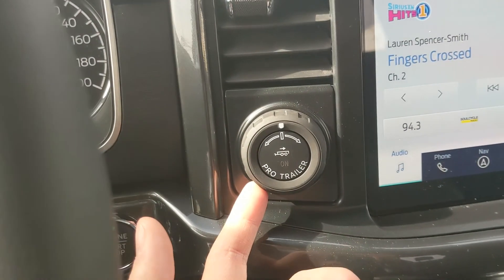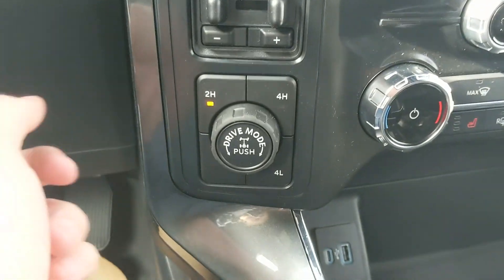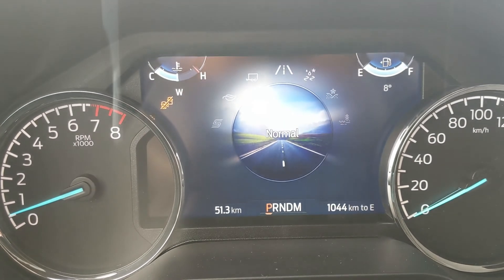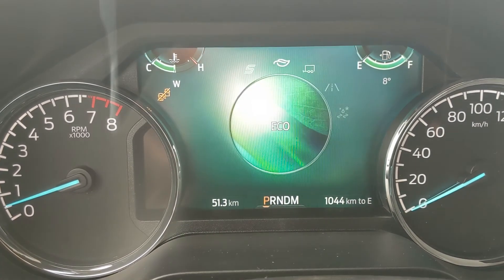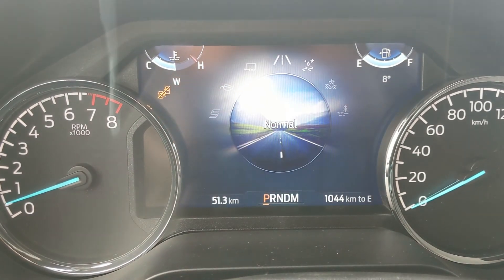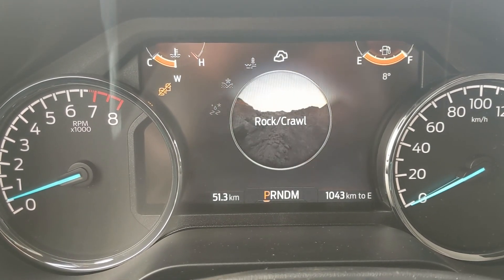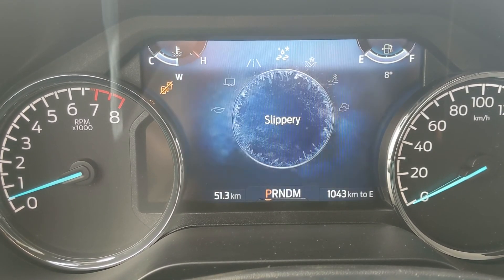To the left you have your pro trailer backup controller, trailer brake controller, and 4x4 controls with a locking rear differential and drive mode selector for normal, tow/haul, eco, and sport, and on the opposite end you have slippery, deep snow/sand, mud ruts, and rock crawl mode. Rock crawl mode comes with the FX4 package.